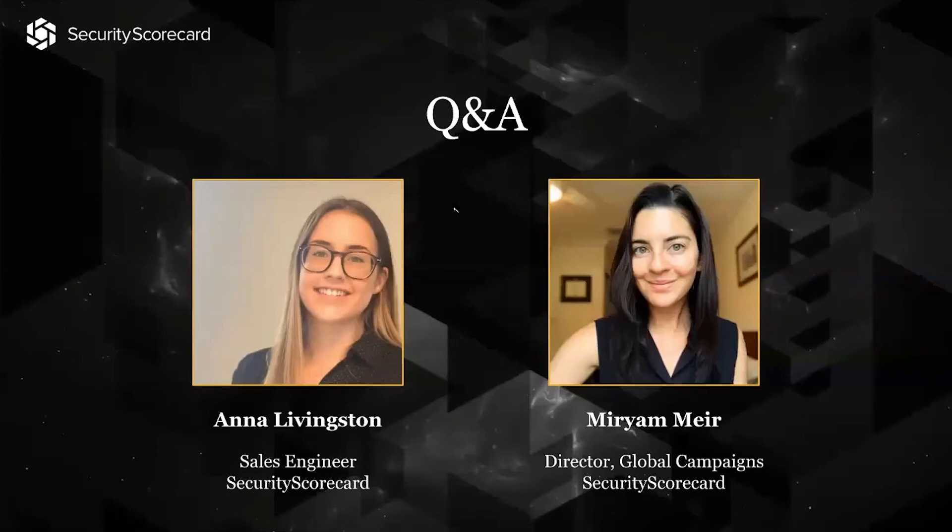Great job, Miriam and Anna — really interesting introduction to SecurityScorecard. It's a fascinating solution with a lot of applications. We do have some questions coming in. The first one asks: what is the platform? Is it SaaS or is there software that has to be installed or agents?